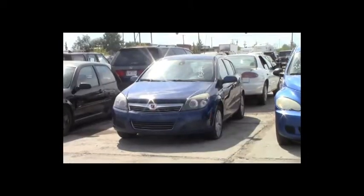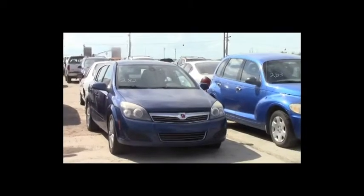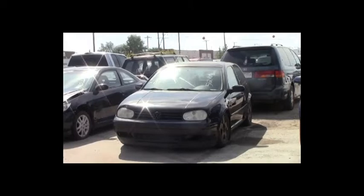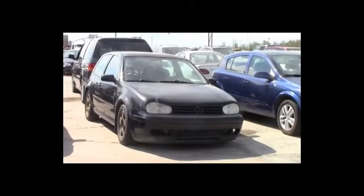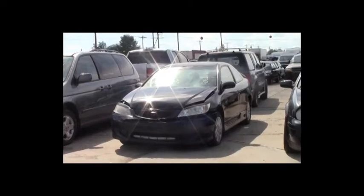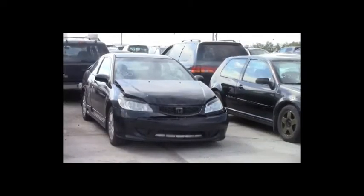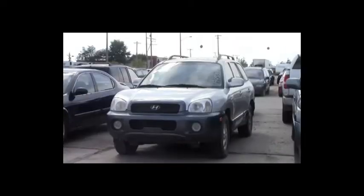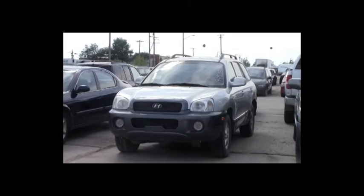Lot number 282: 2008 Saturn Astra, AOT, loaded. Lot number 281: 2000 Volkswagen Golf GTI, turbo, loaded, heated seats, power center. Lot number 280: 2004 Honda Civic, AOT, air. Lot number 279: 2001 Honda Odyssey, V6, AOT, loaded, power seat. Lot number 278: 2002 Hyundai Santa Fe, V6, AOT, all-wheel drive, loaded, leather seats.